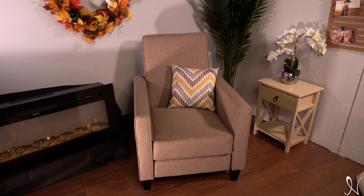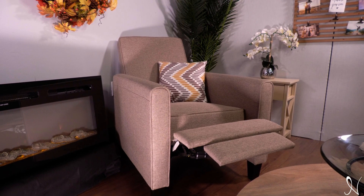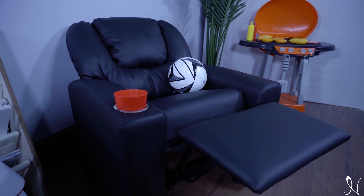The Landon Pushback Recliner is slightly slimmer and low to the ground, so it will fit right into any apartments or small spaces. Our Suri Pushback Kids Recliner is the ideal size for younger children to relax and enjoy some downtime.